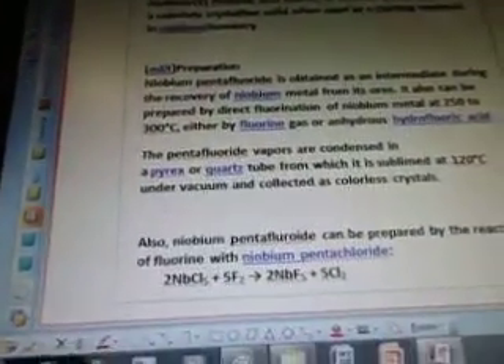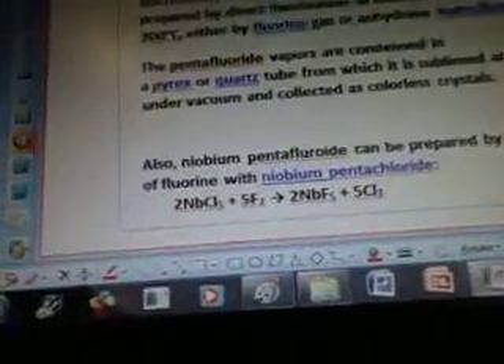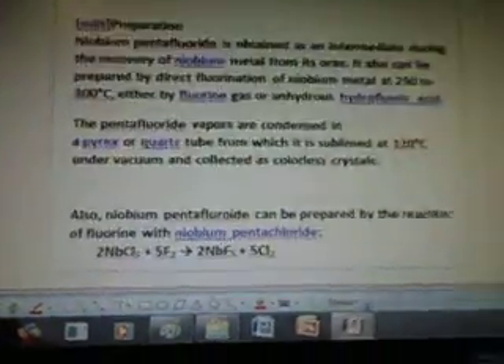Also, niobium pentafluoride can be prepared by the reaction of fluorine with niobium pentachloride. And there's the calculation for it. Okay, so we'll go on to the next video.